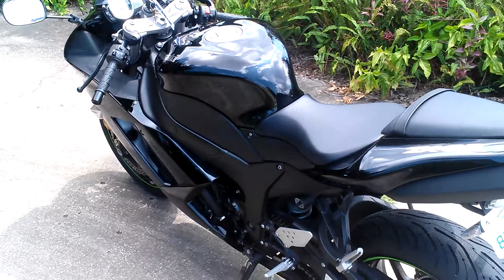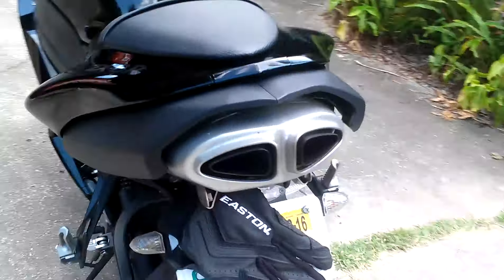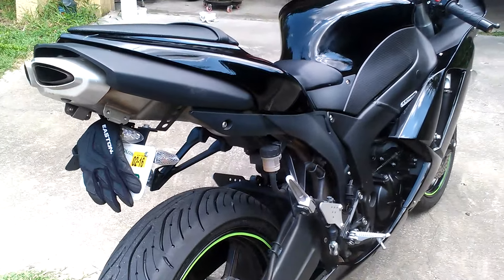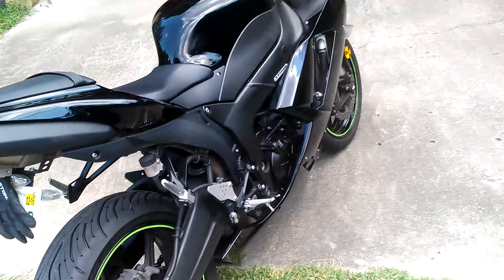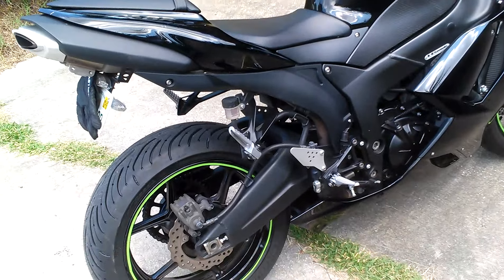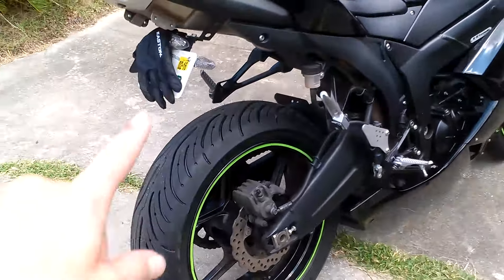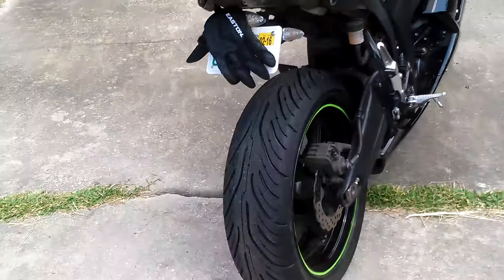It's got the stock exhaust on it, which is okay because then I can choose whatever one I want. It's really all stock, which is a good thing because it makes me feel like the guy didn't thrash on it. He did do a fender eliminator, which is mandatory — I just want to be a nerd.